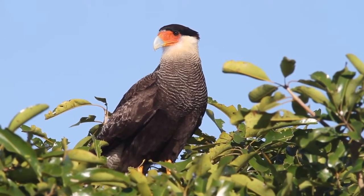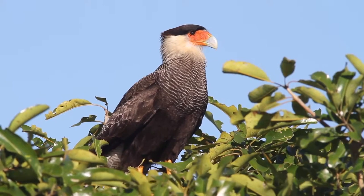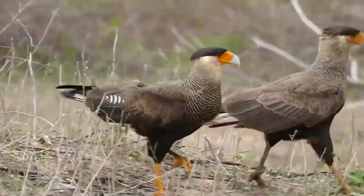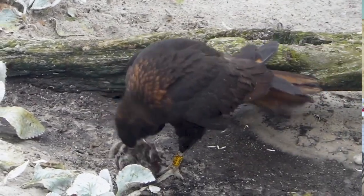There are 10 species of the Raptor caracara that can be found from the southern United States all the way down to South America. They're a type of falcon that has sturdy builds, broad wings, and powerful hooked beaks.